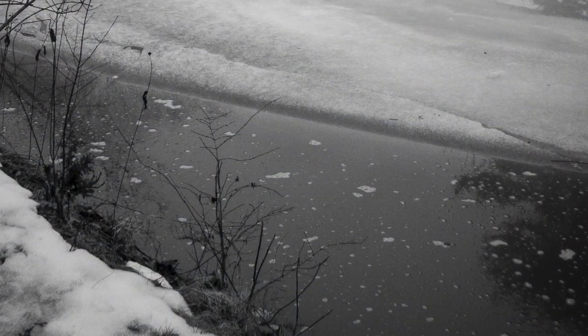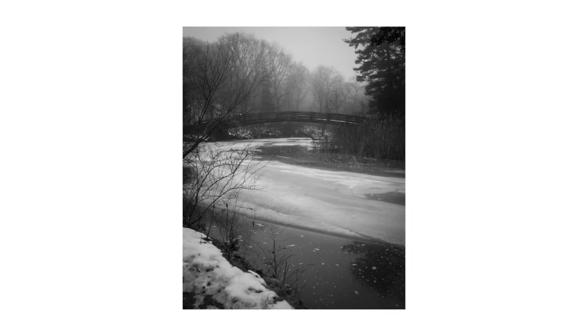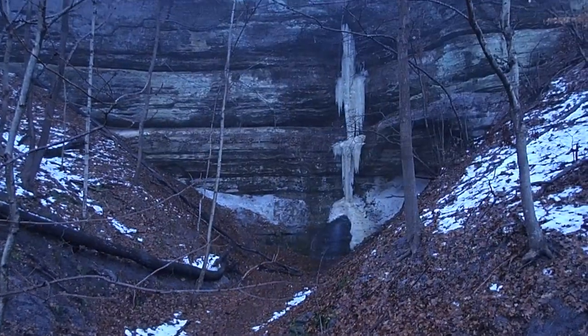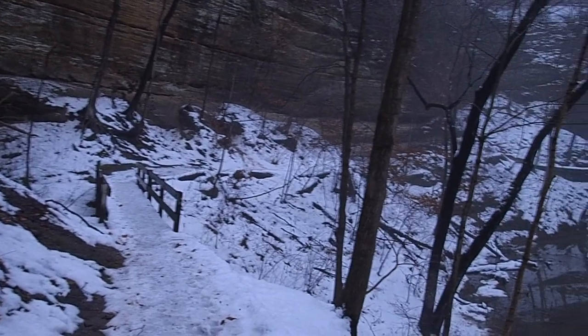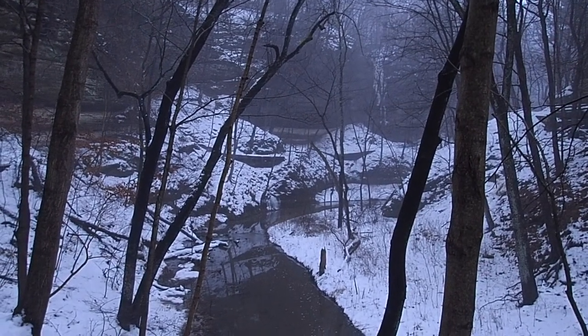I shot these next couple of shots with my little Olympus TG4 point-and-shoot camera. I couldn't tell you what the settings are, but the best camera in the world is the one that you have in your hand when you need one. I made a video a long time ago called Dying to Get the Shot — it was when I was trying to get to LaSalle Canyon without ice cleats and the conditions were terrible. I literally thought I was going to die right here in this very spot.